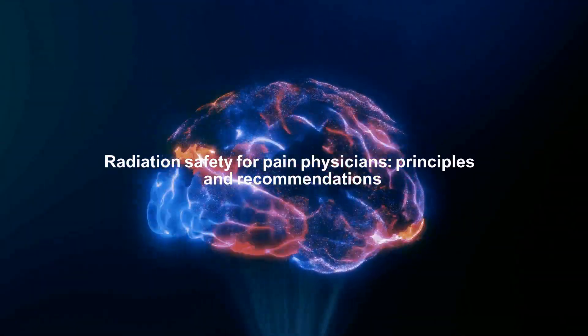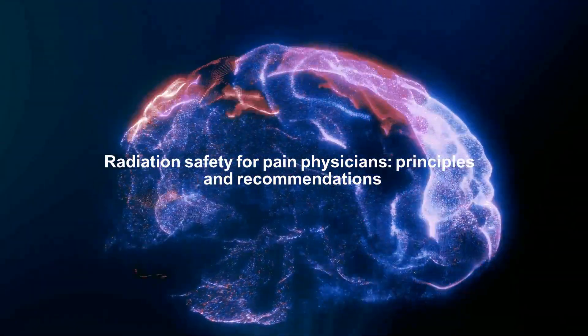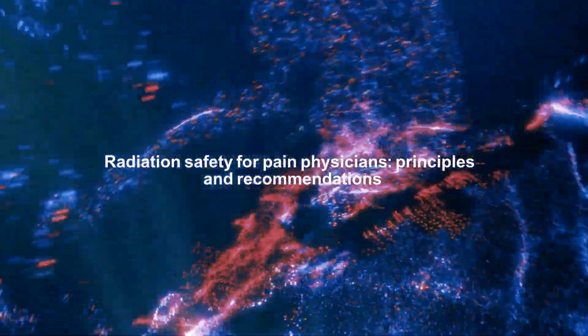Korean Journal of Pain article. Title is Radiation Safety for Pain Physicians: Principles and Recommendations.